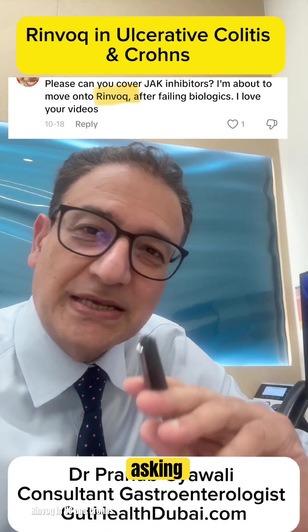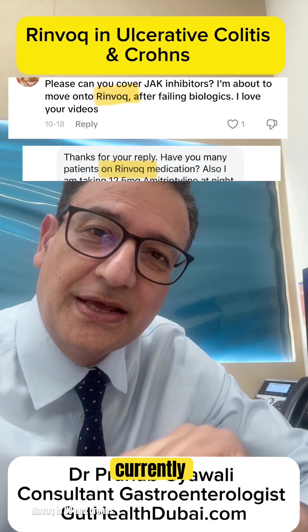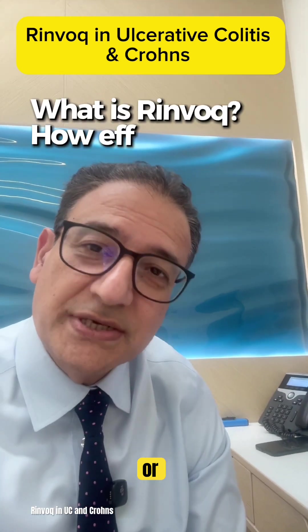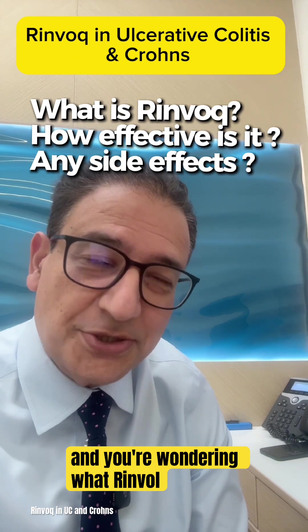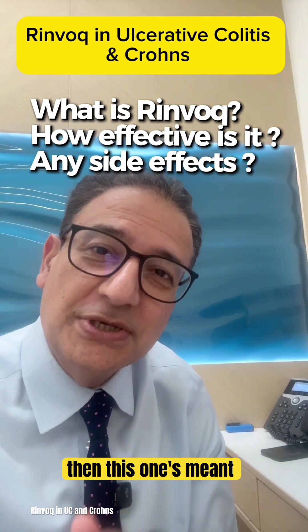I've had a lot of DMs asking me about RINVOC, and since I've got several patients on it currently, I thought I'd share my experience of it. If you've got Crohn's or colitis and you're wondering what RINVOC actually is, how it works, and what to expect, then this one's meant for you.